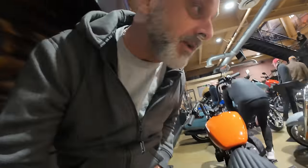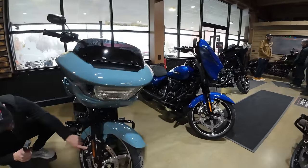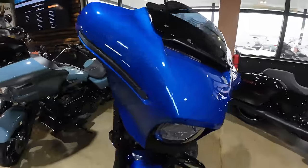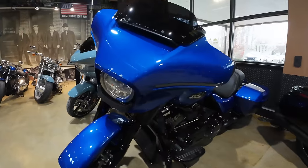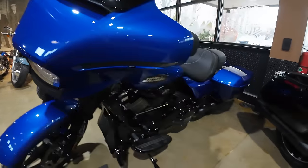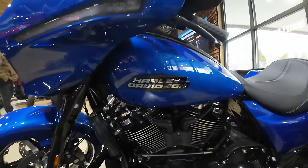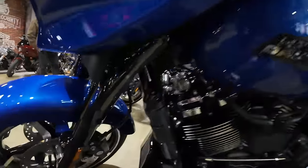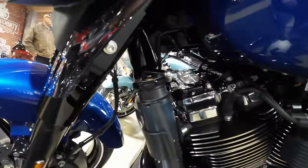The new colors, the new paint with the new fairing design — it's really nice. Makes the bike look different. I really like the wheels on it, the sharkskin wheels, and this beautiful deep blue with some metallic crisp inside — it's really nice. Liquid-cooled heads — that is the reservoir right there.